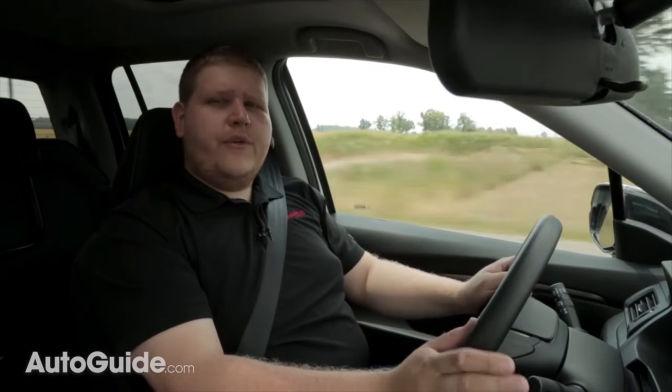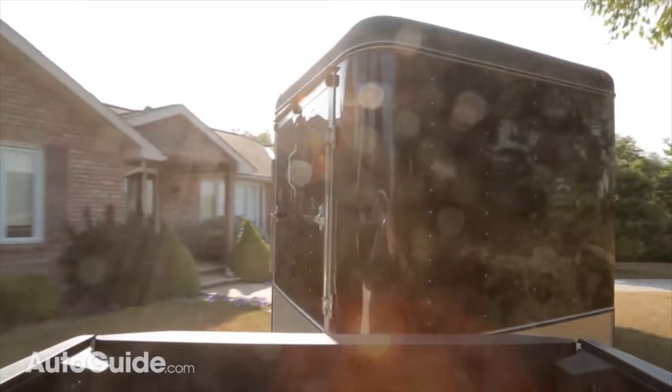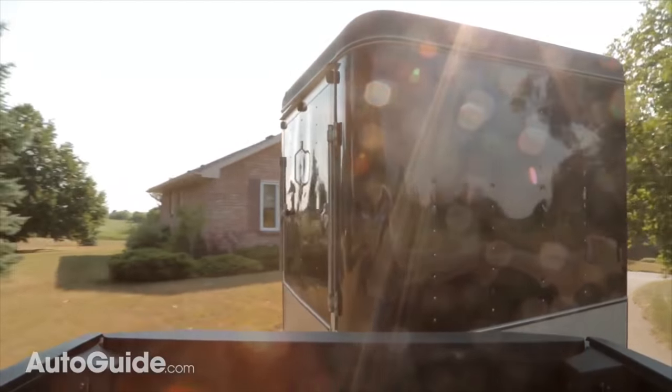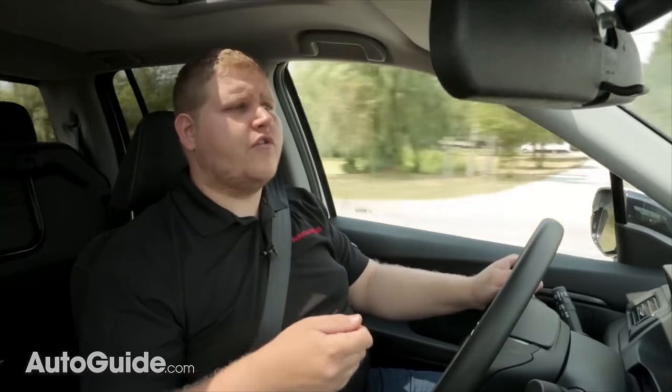Driving around this week with no weight on the Ridgeline I've been managing about 19 miles per gallon, which is pretty good and right in line with fuel economy estimates. Now if you do plan to regularly tow with the Ridgeline you're going to need mirror extensions, which are not a factory option.